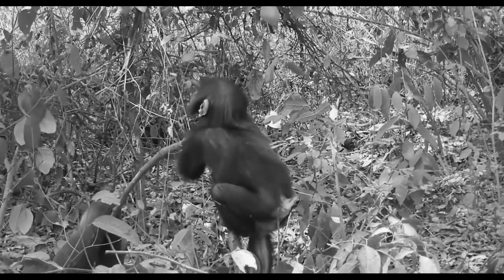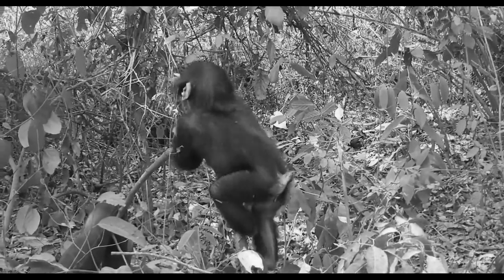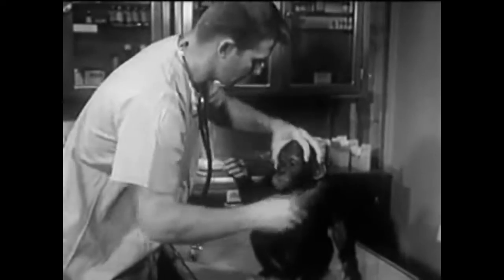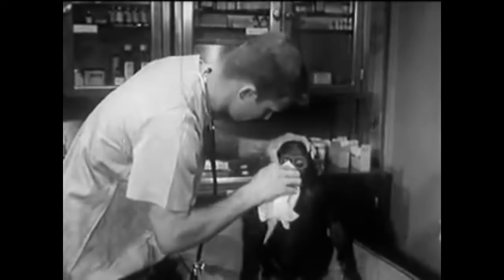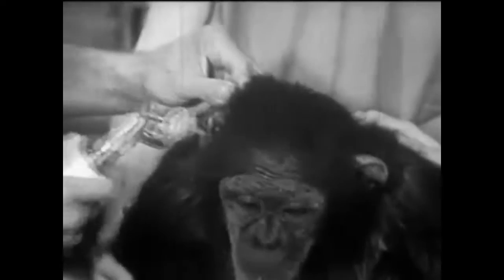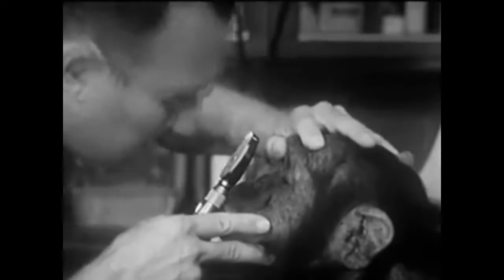Sometime in July of 1957, a common chimpanzee was born in French Cameroon. He was quickly captured by animal trappers and sent to the rare bird farm in Miami, Florida. He was named Ham. Two years after he was born, Ham was purchased by the United States Air Force and brought to Holloman Air Force Base in New Mexico. He became part of a group of 40 chimpanzee flight candidates, and after evaluation was one of 18, then 6.